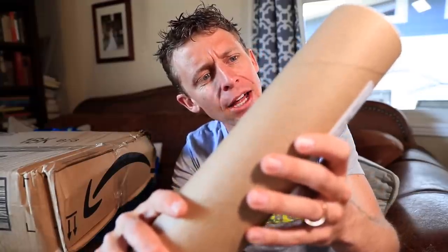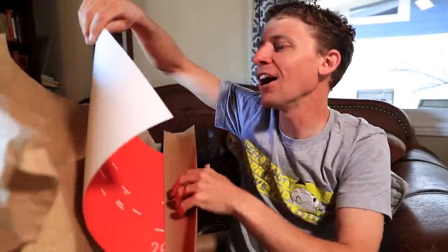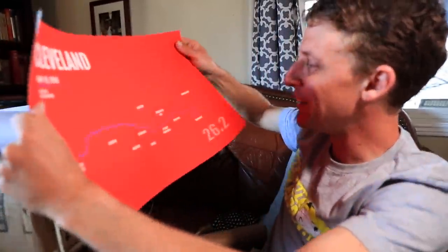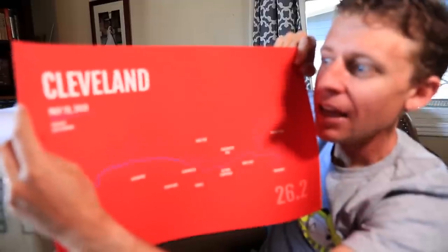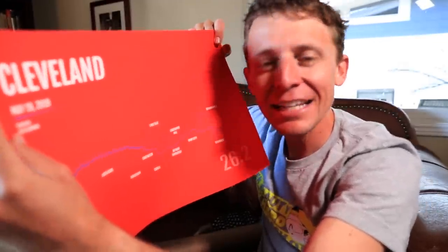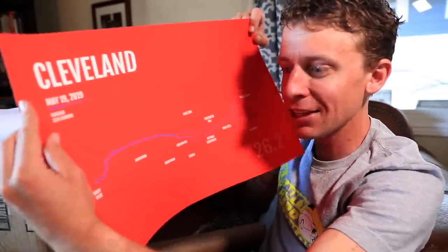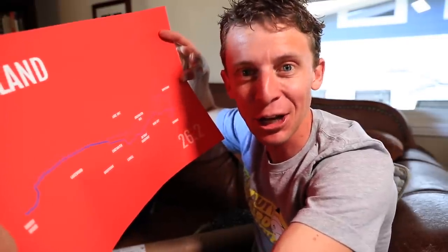This is obviously not a shoe box — it's coming from Ohio. What could this be? Are you serious? Oh my goodness, that is amazing. Cleveland! This is the Cleveland Marathon map — it even has my name on it. May 19th, 2019. It already says 'Finisher,' so that's a good sign. Looking at this map, I like a lot of straightaways — that's what I like in a marathon course, not a ton of turning. Shout out to Jacob — you're the best, thank you so much!